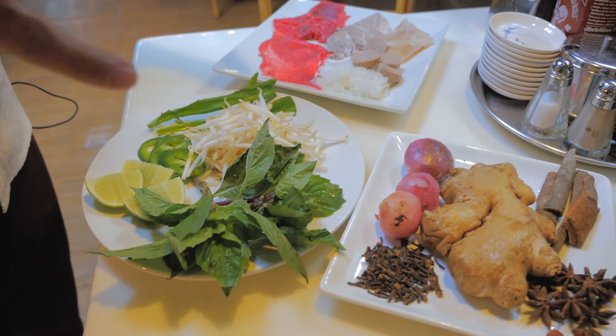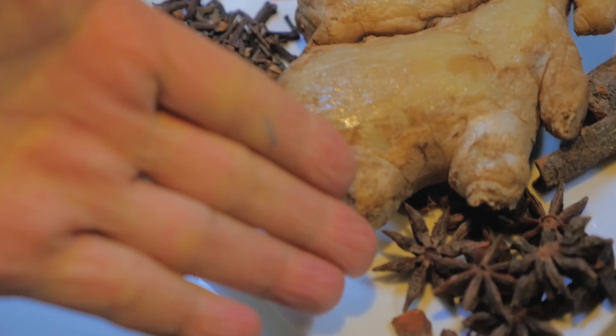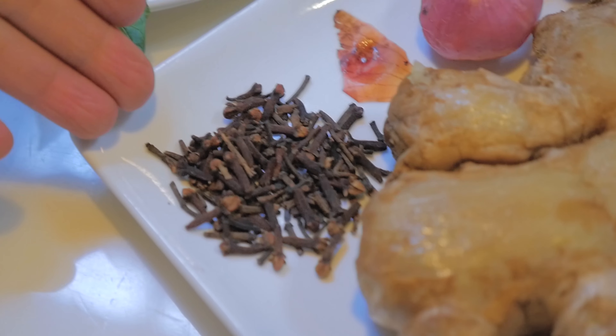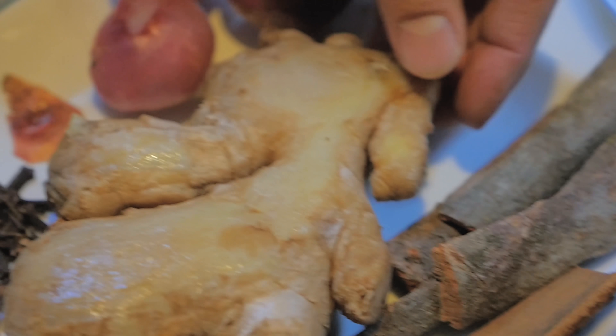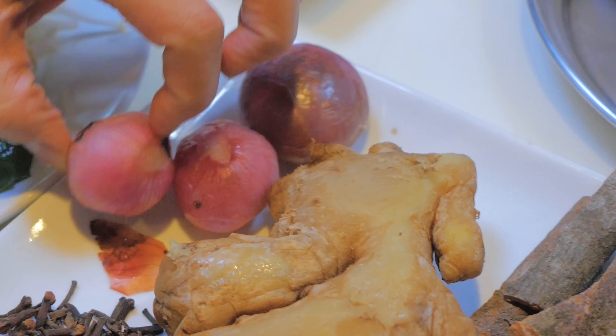Here are the ingredients we use for our extended pho. These are the star anise seeds, these are the dried cloves, and this is the ginger. We actually have to roast the ginger to bring out the maximum flavor. And this is cinnamon, and these are red shallots.